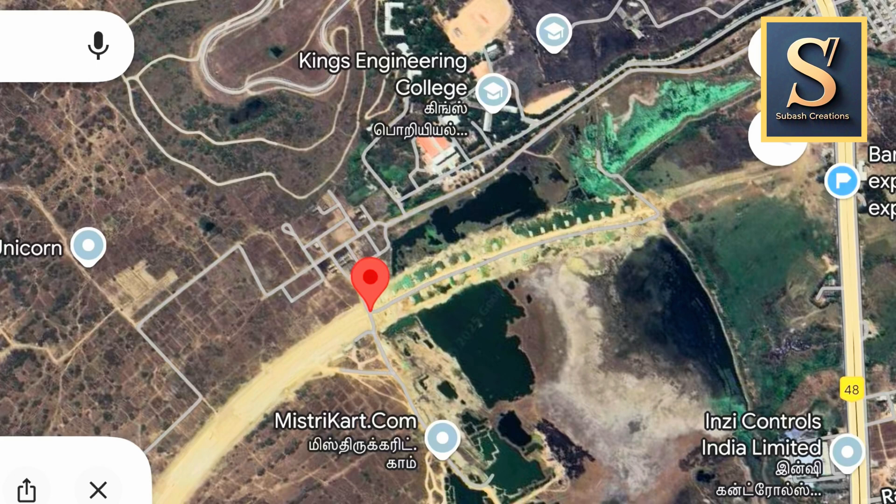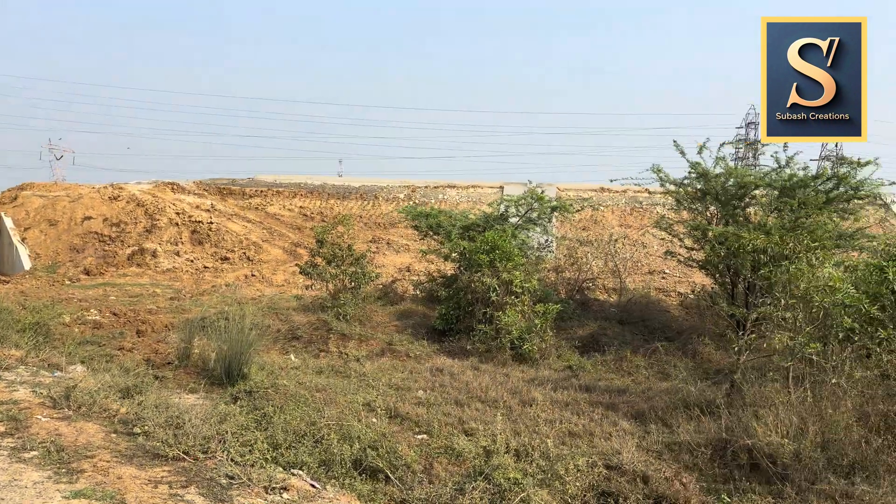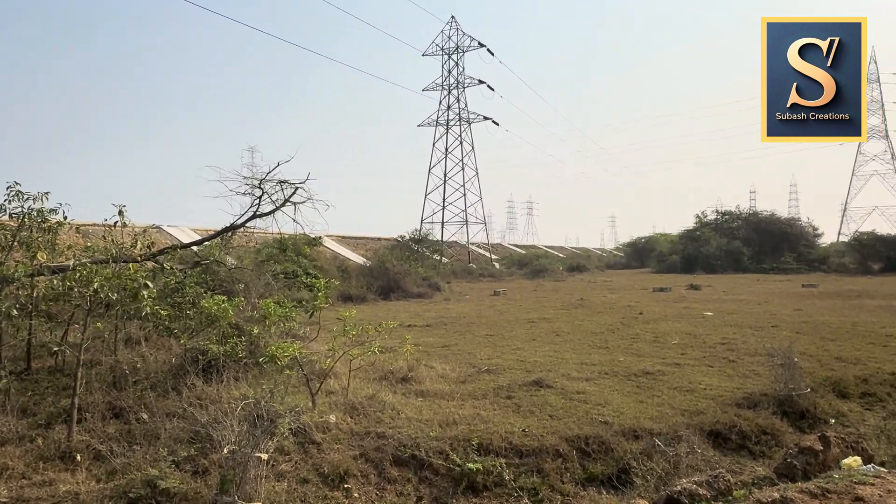Now I am standing at a point where a local road underpasses the NE7. This kind of shows how NE7 is elevated from the ground level. You can also see the water drains constructed on the sides.